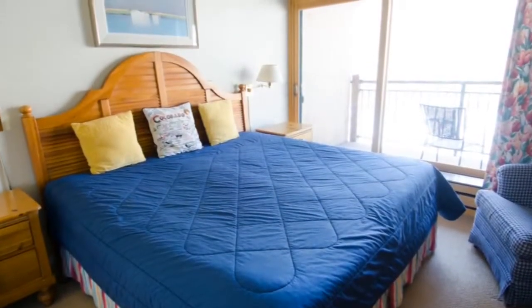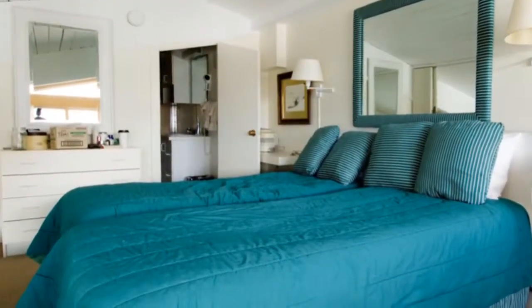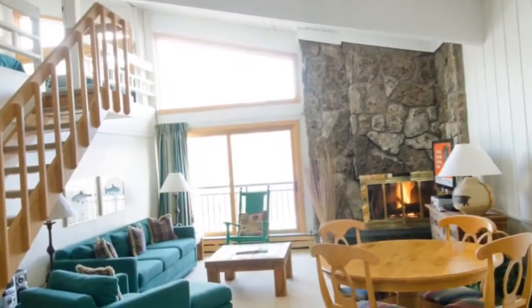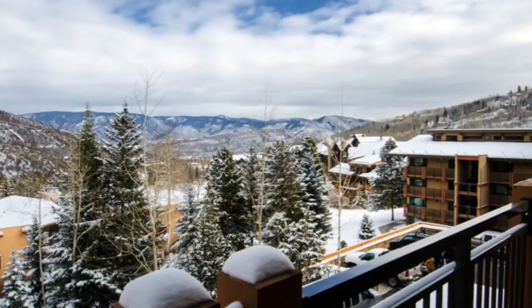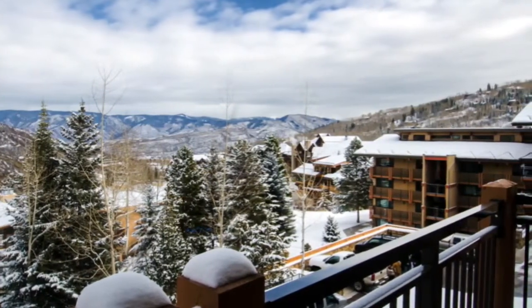This destination ski home at the Stonebridge is fitted with six bedrooms and six bathrooms — room enough for the entire family. From its top floor location you have expansive views of Snowmass Mountain and the surrounding village.